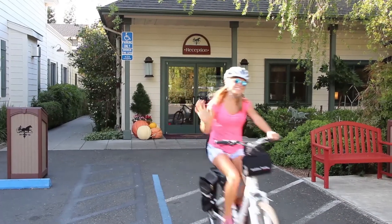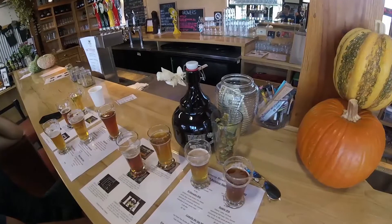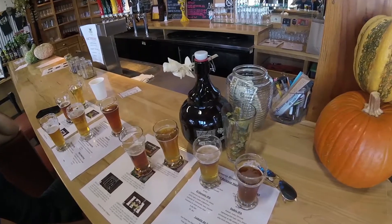Right out front, you can rent bikes and cruise through the rolling hills of vines. And make sure you stop for a refreshment at a winery or brewery of course.